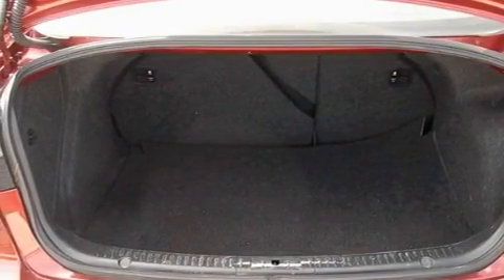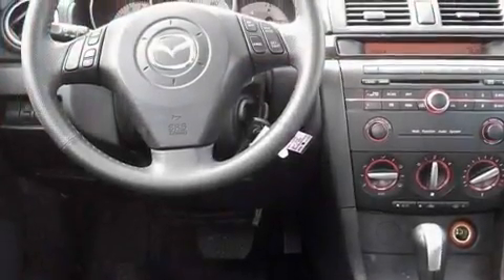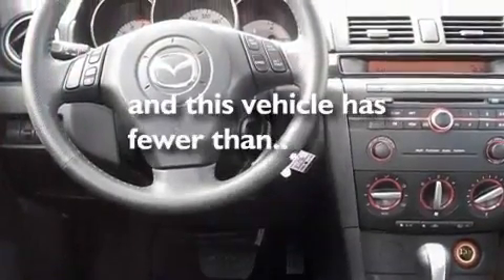Additional features include a low tire pressure indicator, an anti-lock braking system, and this vehicle has less than 43,000 miles.